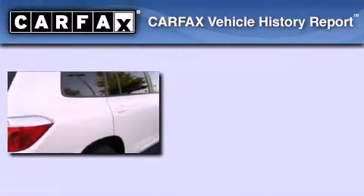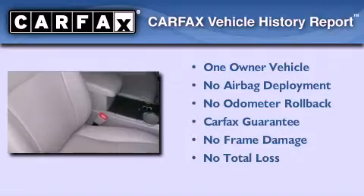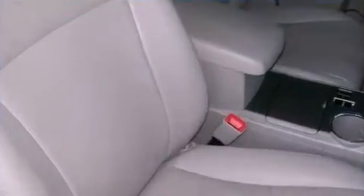This crossover has had only one owner, and it qualifies for the Carfax buyback guarantee. Please call today to reserve this vehicle for a test drive.